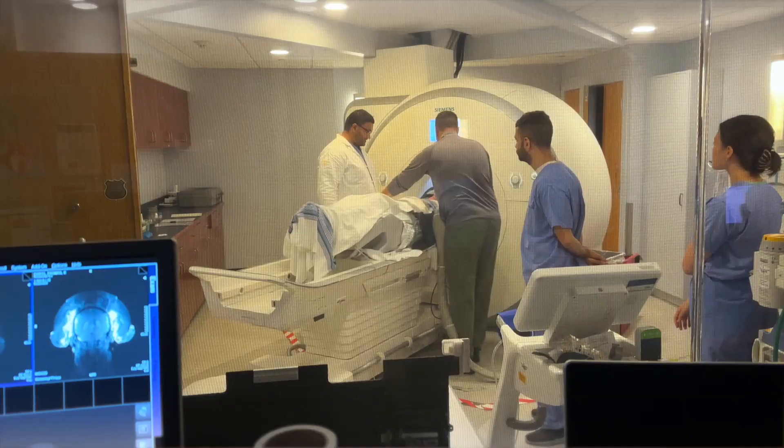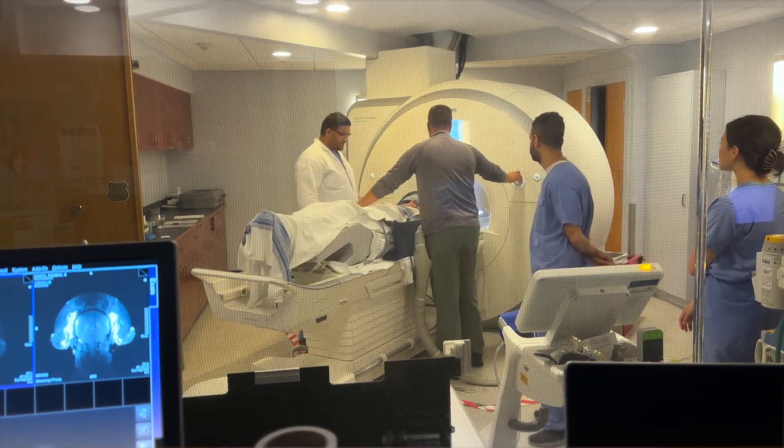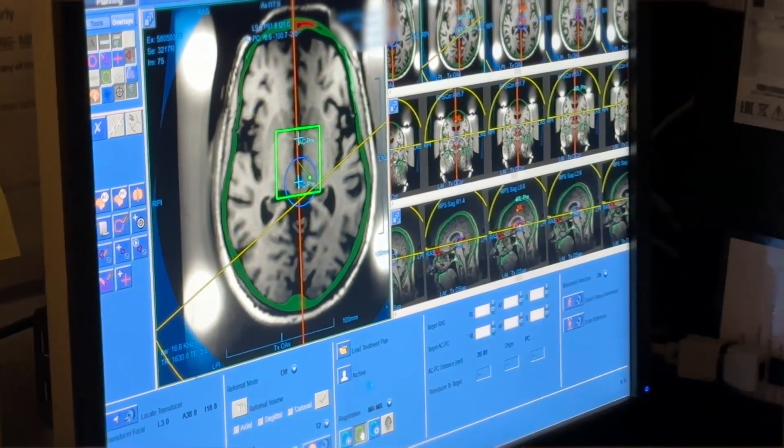I think Tom's case really illustrates that we now have phenomenal treatment options for patients who have not only essential tremor but other movement disorders as well.